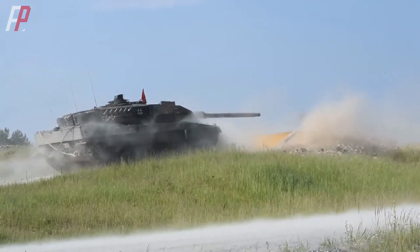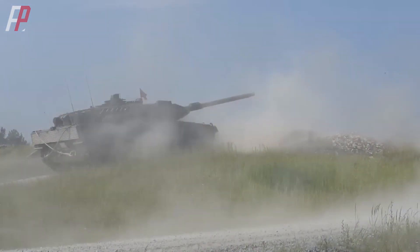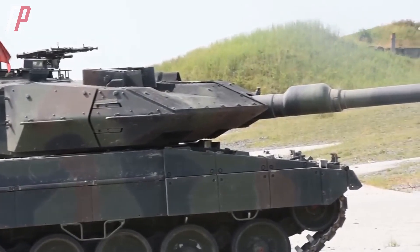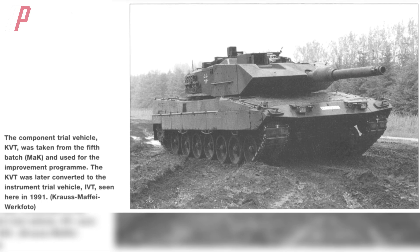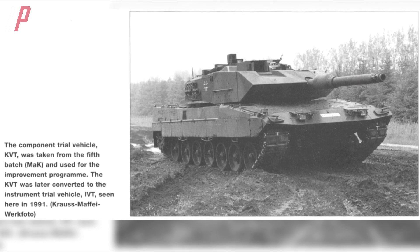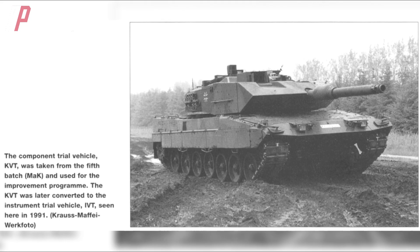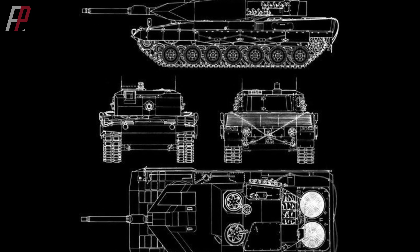They then developed the KWS upgrade program to enhance the firepower and protection of the Leopard 2 tank. This program led to the development of the 55-caliber main gun found on later versions like the Leopard 2A6. In terms of protection, it gave rise to the installation of frontal wedge-shaped armor, which started with the Leopard 2A5. As early as the 5th batch of Leopard 2A4 production, the German armed forces modified one tank into the Leopard 2 KVT — the component test vehicle — which was the first time additional armor was installed on the front of the Leopard 2.